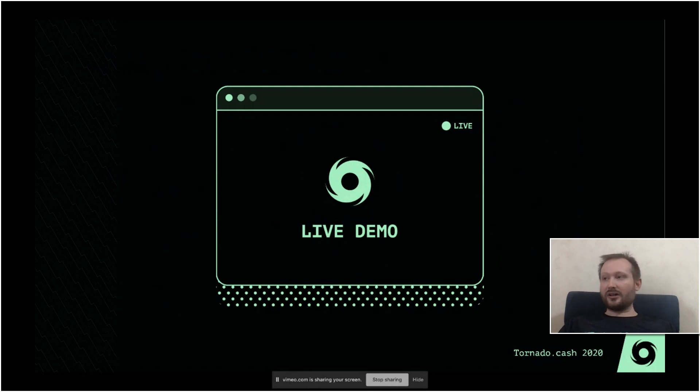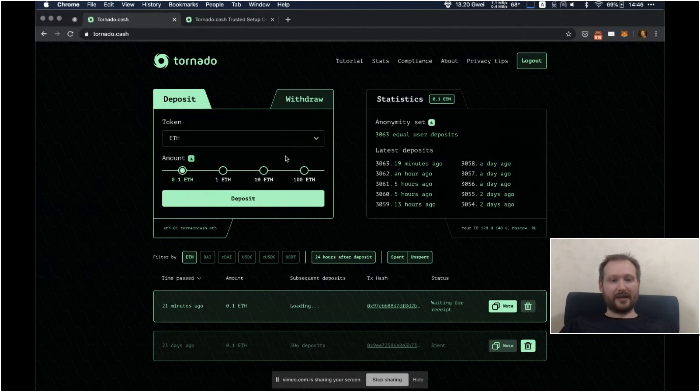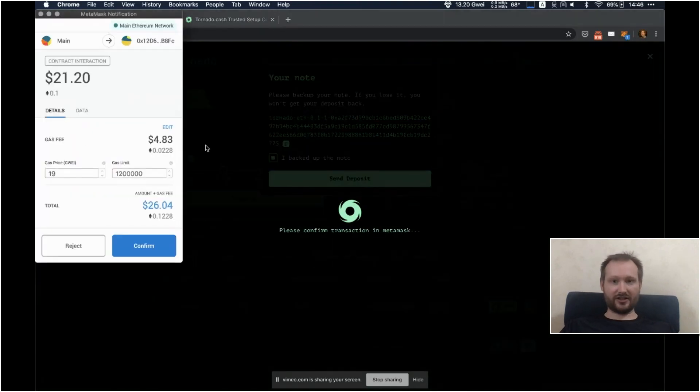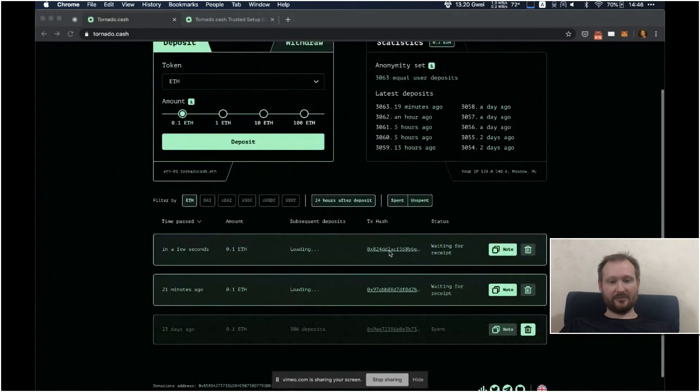Now I will show you how it works. This is the main interface and there are two main windows: deposit and withdrawal. Let's do a deposit of 0.1 ETH. This is the note — you can think of it as a private key to your deposit. Make sure to back it up. We just sign a transaction, and this is it — it is mining.